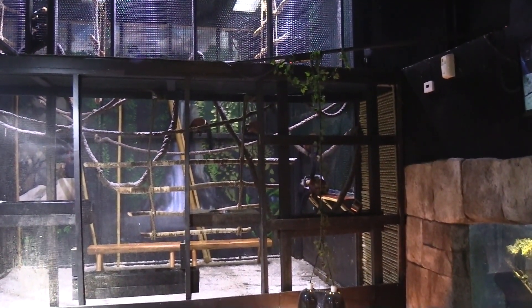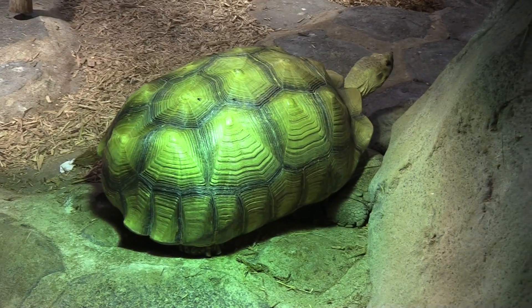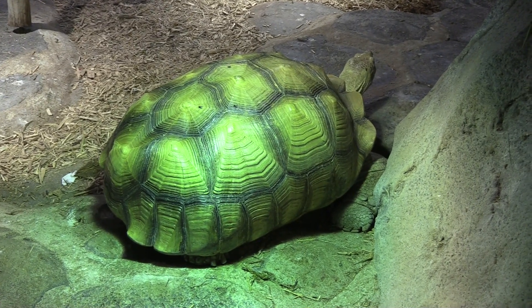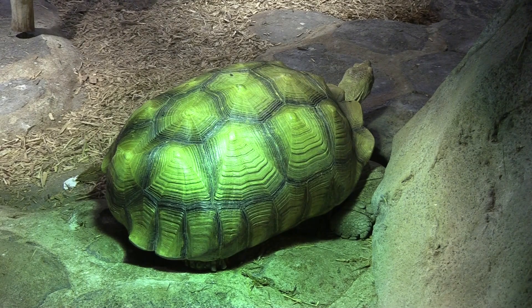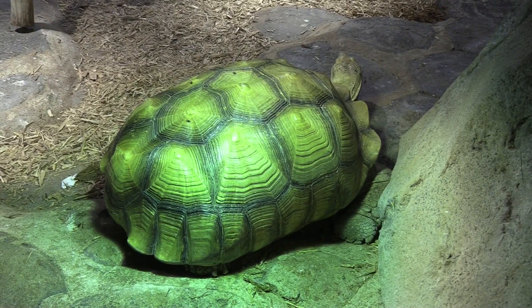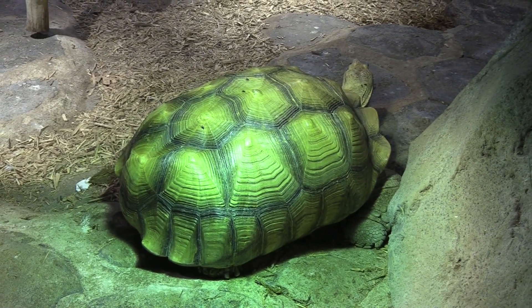They're being very loud — having an argument maybe. This one here is also a sulcata tortoise and he's a lot larger — so they can get pretty large. Sheldon at home is about a quarter the size of this guy. He's about the same size as the other one.